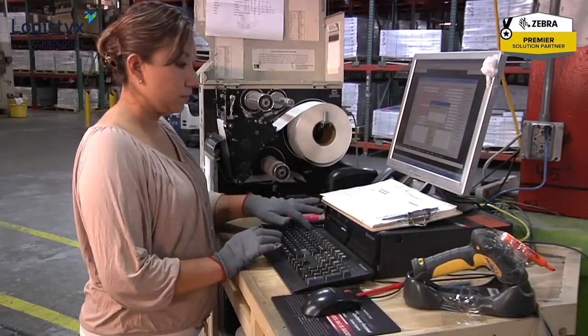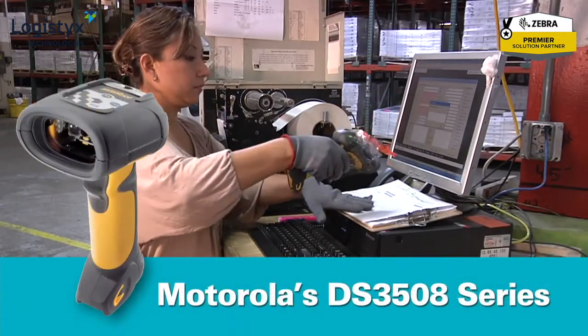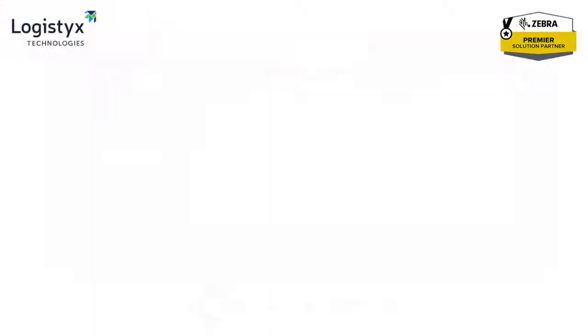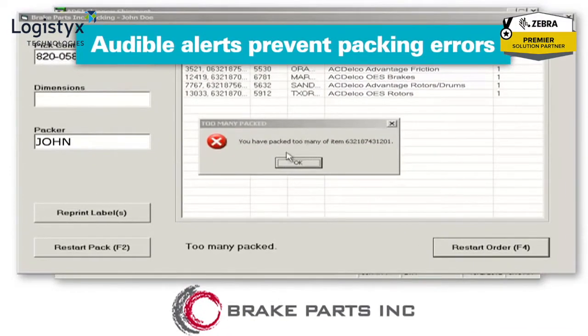Brake Parts order pickers can scan, verify, and close orders faster and with greater accuracy than ever before. The software sends an audible alert when an order is incorrect — a great feature for boosting order accuracy.